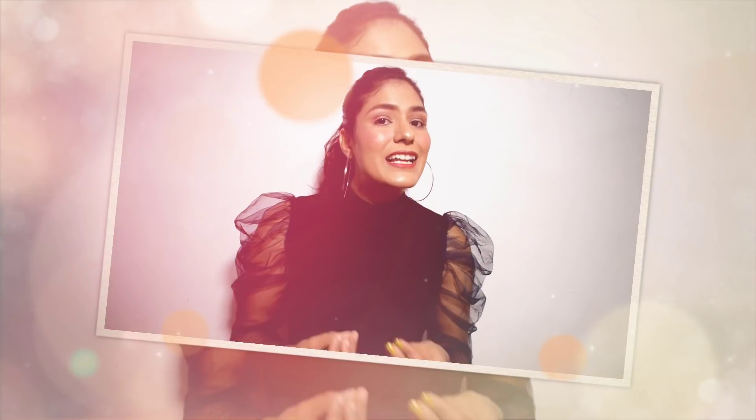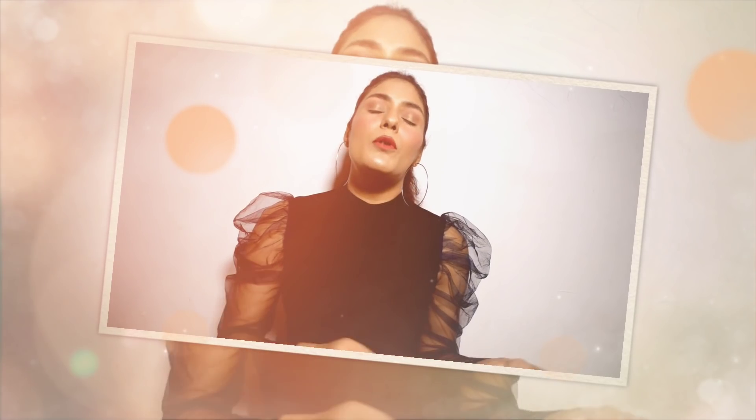Hey guys, welcome back to my channel! I'm back with another interesting and helpful video. Today's video is an under 500 shopping haul. Recently a sale was going on Flipkart, so I purchased some products. It took a lot of time for the products to arrive, so the haul is late because the sale is already finished. There is a link to all products in the description box, and the prices were under 500 when I purchased them.